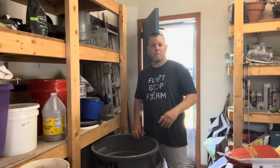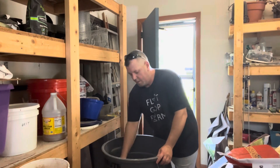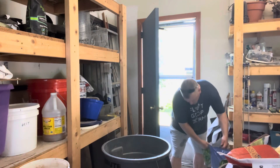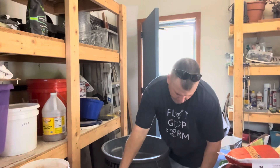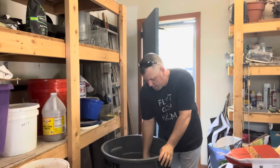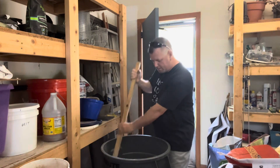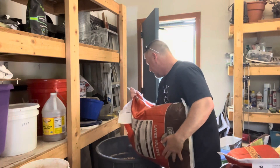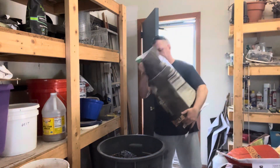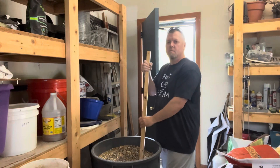We mix the feed — I'm halfway through this job. We do a third black sunflower seeds, a third premium cracked corn, and a third layer pellets. I used to get the layer pellets from Rural King. So we just mix a third, a third, and a third, then stir it all together.